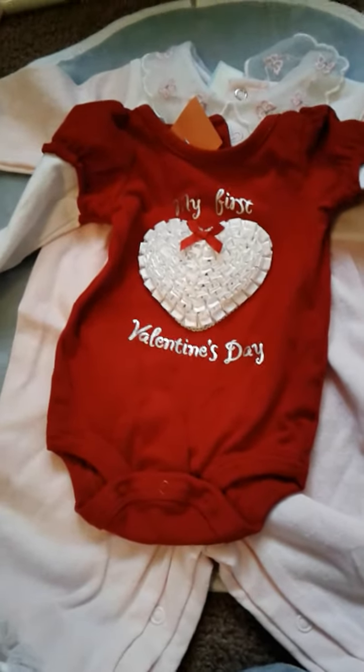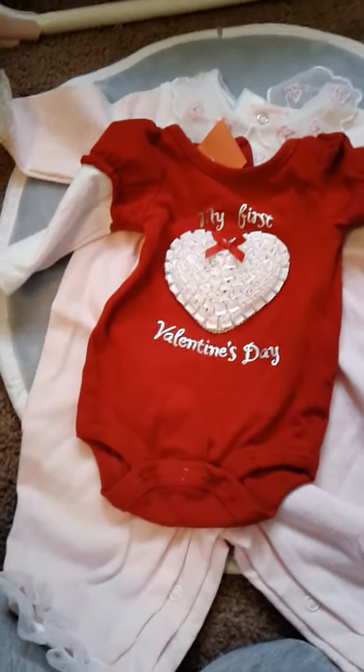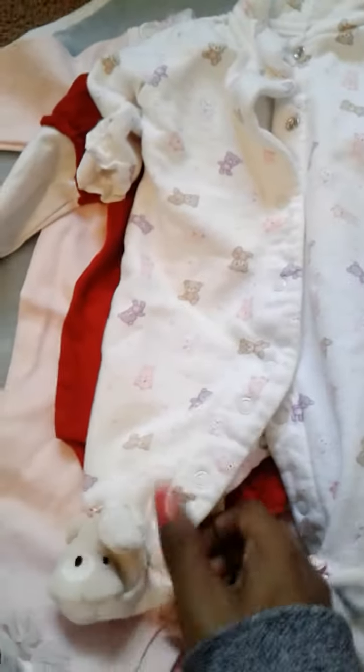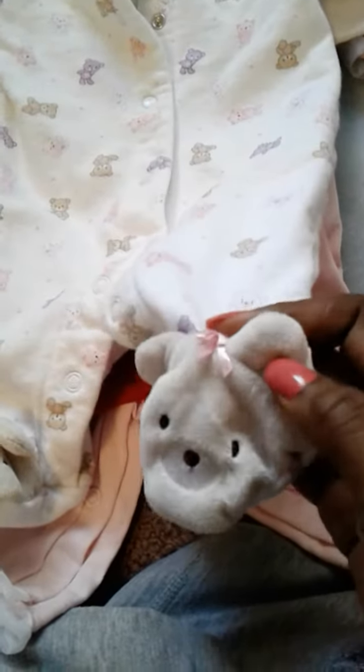All of the outfits I'm getting ready to show you guys were only 40 cents a piece. So this sleeper, which is a really thick kind of quilty material for the girls — basically for Daviana — and it's a Carter's newborn. When I saw the price, I was like, I'll take them all please. And it's got the cutest little bare feet at the bottom.